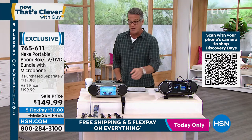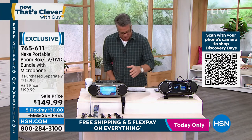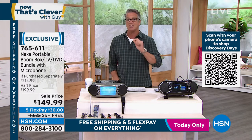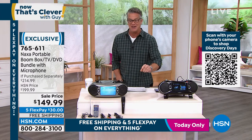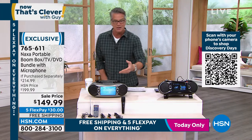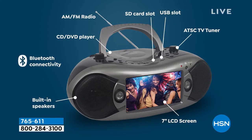I'm talking a built-in TV tuner. So now you can watch your favorite TV shows on this. I'm talking Bluetooth, so now you can stream your music. It is a CD player, it is a DVD player, it is an MP3 player — if you still have MP3s, it does all of that. Dual stereo speakers. You can actually watch the game wherever you go. It's like having a boombox with a TV built inside.